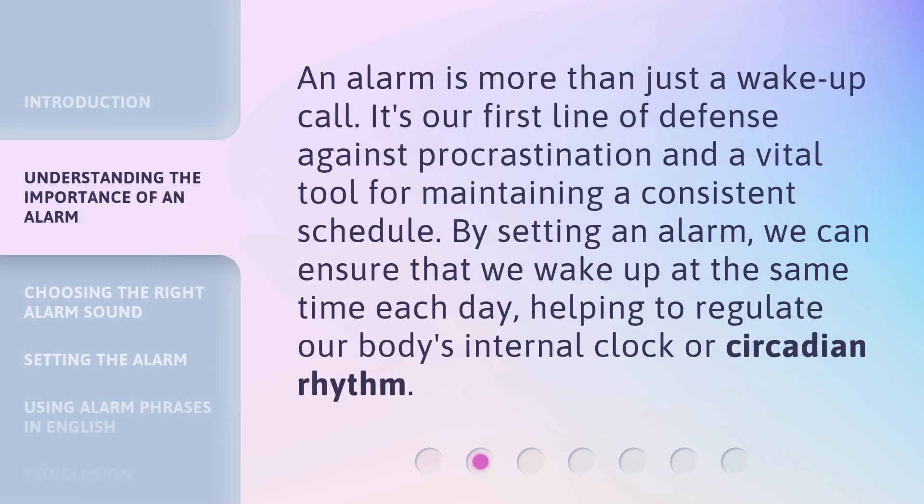An alarm is more than just a wake-up call. It's our first line of defense against procrastination and a vital tool for maintaining a consistent schedule. By setting an alarm, we can ensure that we wake up at the same time each day, helping to regulate our body's internal clock or circadian rhythm.